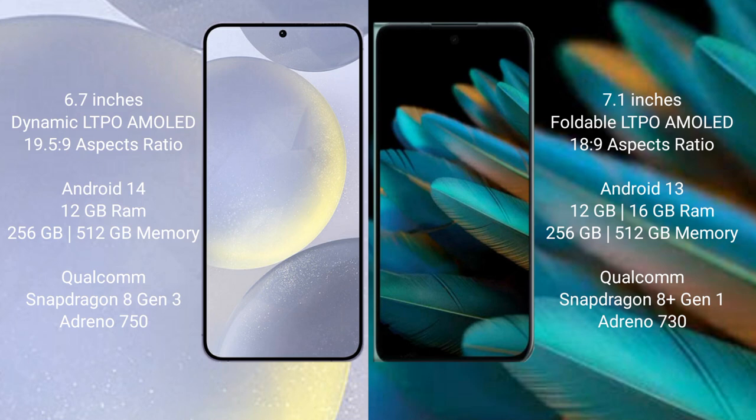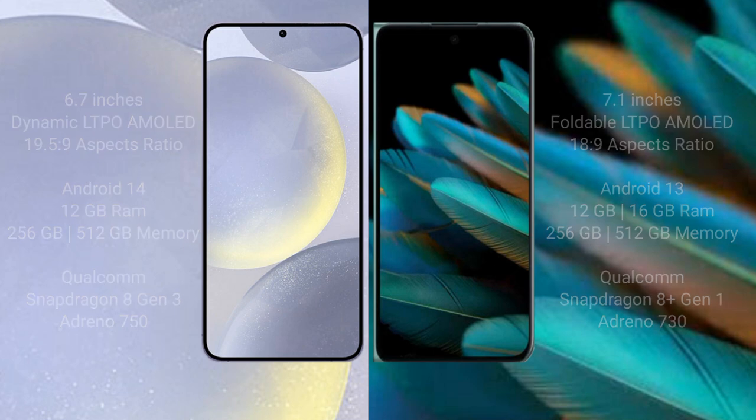Samsung Galaxy S24 Plus runs on Android 14, while Oppo Find N2 runs on Android 13. Samsung Galaxy S24 Plus comes with 12GB RAM and 256GB or 512GB internal storage, powered by the Qualcomm Snapdragon 8 Gen 3 processor and Adreno 750 GPU. Oppo Find N2 comes with 12GB or 16GB RAM and 256GB or 512GB internal storage, powered by Qualcomm Snapdragon 8 Gen 1 and Adreno 730 GPU.